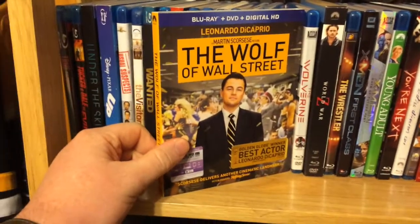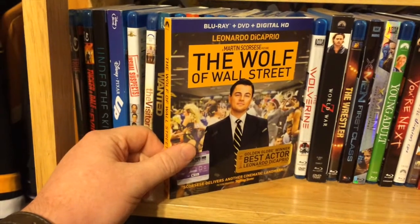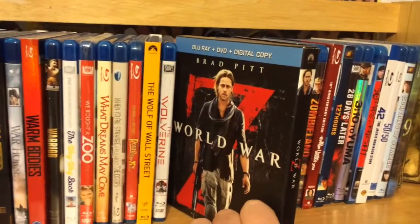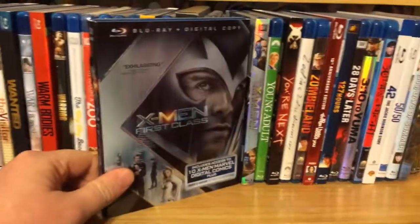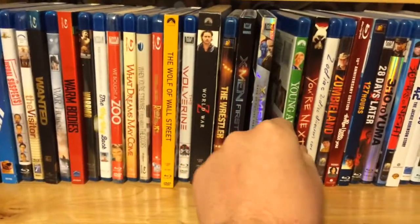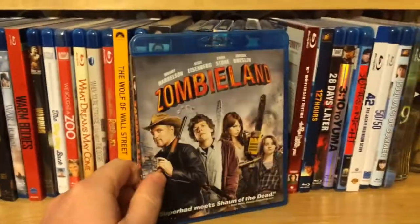Wolf of Wall Street — ordered it on Amazon for $10 and it came with the slipcover, I was shocked. Wasn't crazy about the movie though; I bought it to rewatch but just haven't had the desire. Wolverine. World War Z, Target exclusive. The Wrestler. X-Men: First Class with the Magneto slipcover. X-Men: Days of Future Past. Young Adult. You're Next. Zodiac — my favorite David Fincher film. And Zombieland.